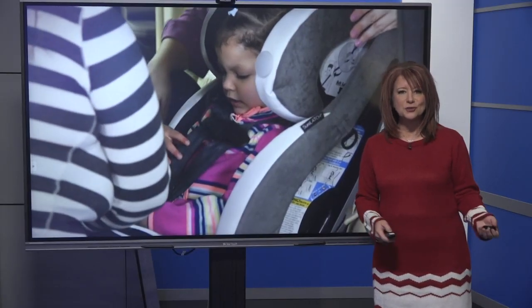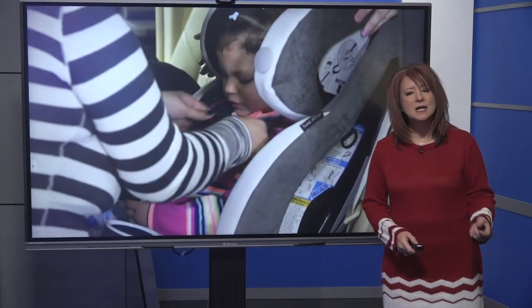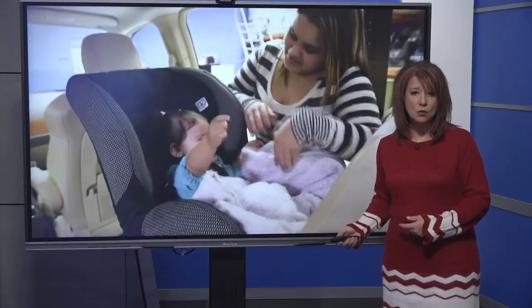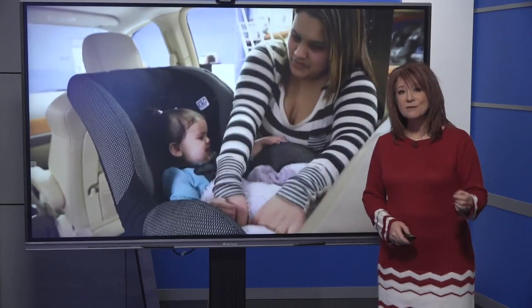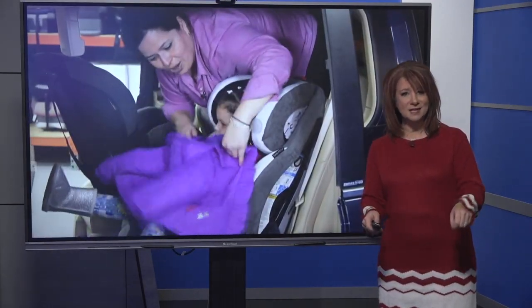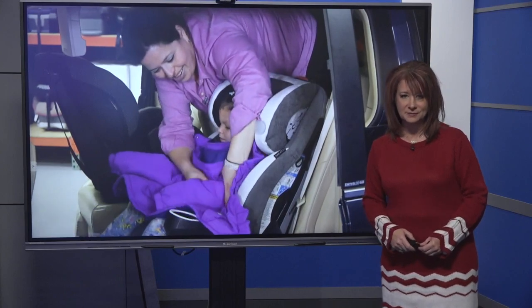So now you're asking how should your child stay safe and warm in the car? Consumer Reports recommends securing the child into the seat and then putting a blanket or coat on top of the harness. For your older kids, you can actually put the coat sleeves on backwards after they're already harnessed in. Let's take a look.